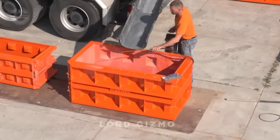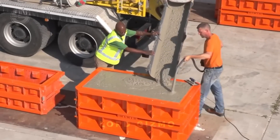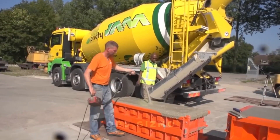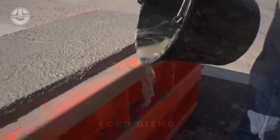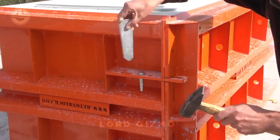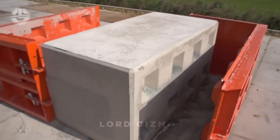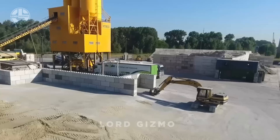Ever seen giant building blocks in action? Meet beton blocks. These massive concrete blocks are a quick and easy way to build sturdy structures. From retaining walls to storage bays and even temporary barriers, beton blocks are all about flexibility and strength. Their unique interlocking design means you can stack them up, move them around, and create everything from solid foundations to protective barriers in no time.